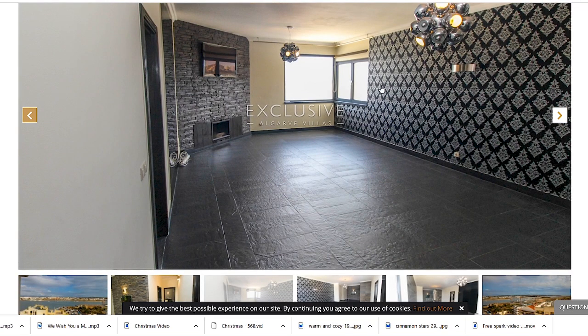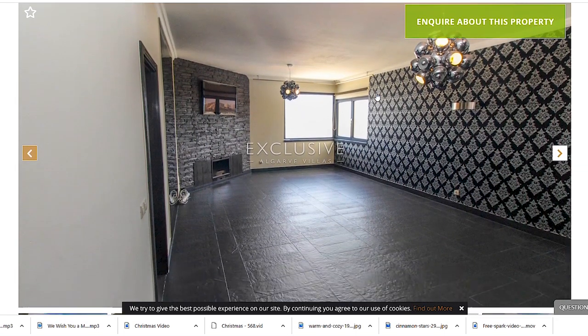So that is it, guys — those were the apartments in this budget. I hope I did well and I hope you like them. I hope you are still thinking of moving to the Algarve, even if things are not really good at this moment in the world. Please subscribe if you haven't by now, ring the bell, leave a comment, and I will see you in my next video. Bye!